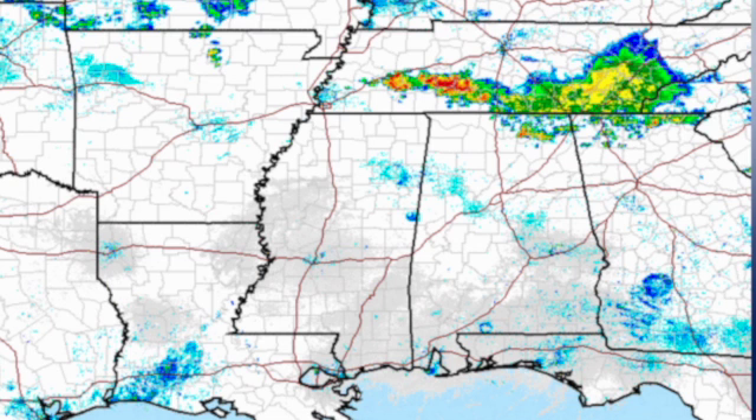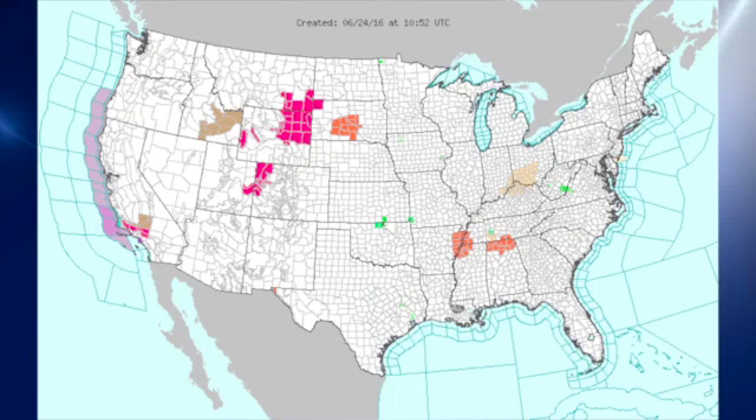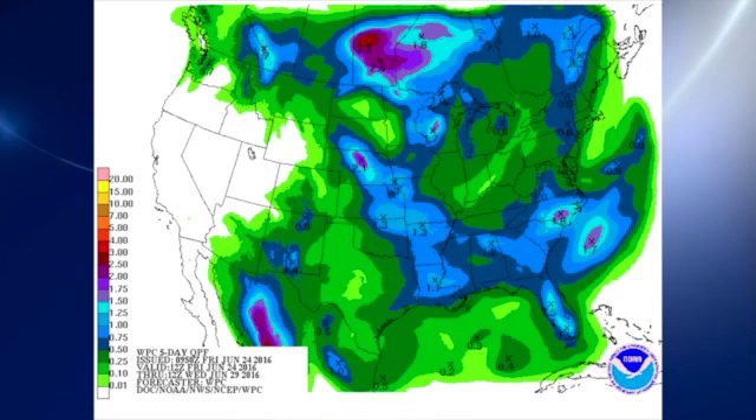Radar shows the dissipating MCS over eastern Tennessee coming into north Georgia, and the other one in middle Tennessee — straddling middle and west Tennessee — is moving into potentially north Alabama, but it is also dissipating. The watch/warning map is relatively clear. We do have a couple of heat advisories, the orange areas over the southeast U.S., and those bright reddish-pink values are high fire danger along the eastern slopes of the Rockies.